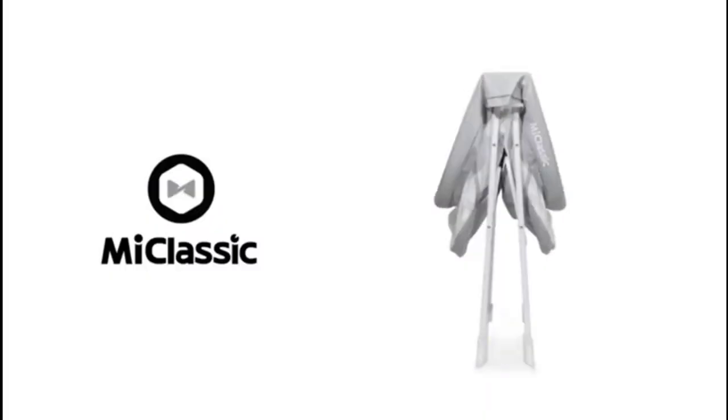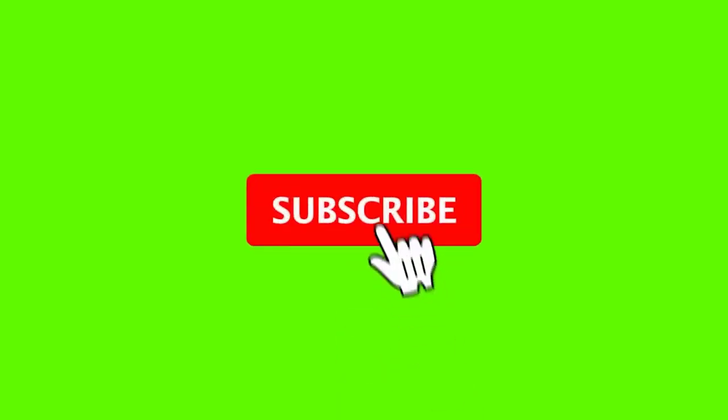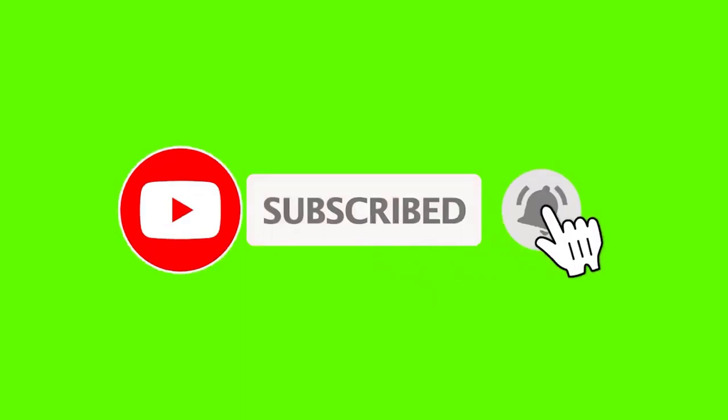If this is your first time on this channel, please smash the subscribe button and click the bell icon for more videos like this that will help you make better buying decisions. Okay, so let's get started with the video.